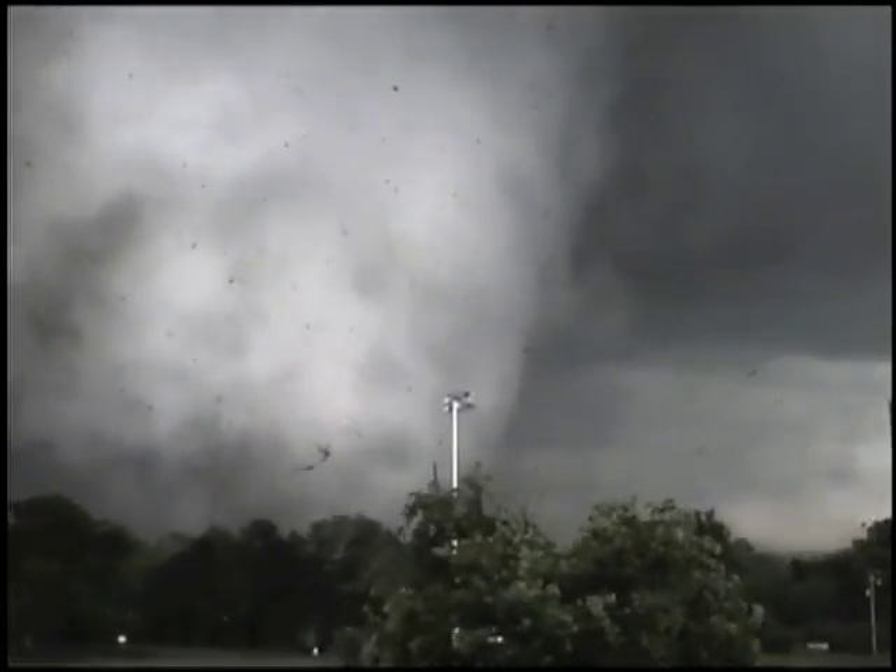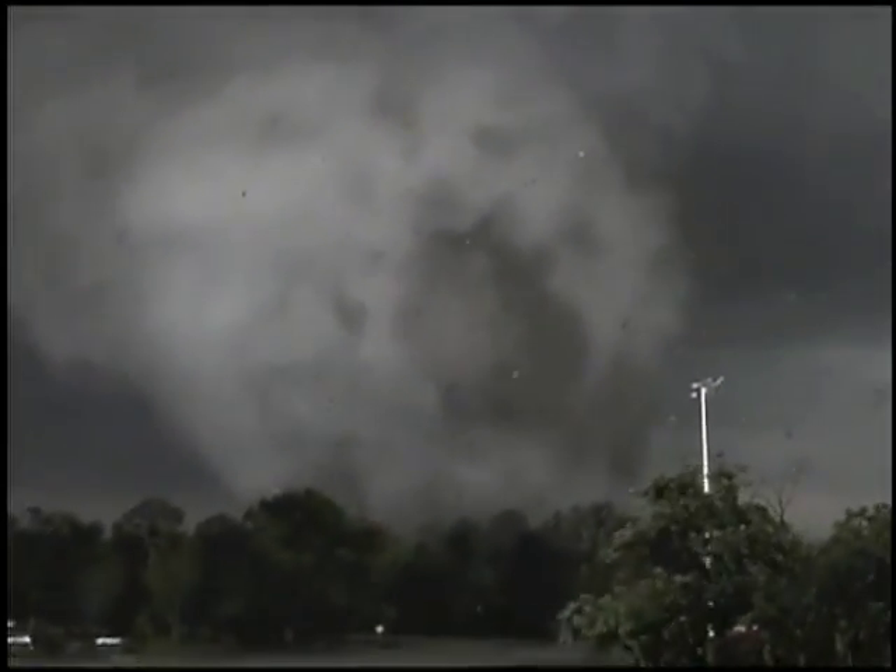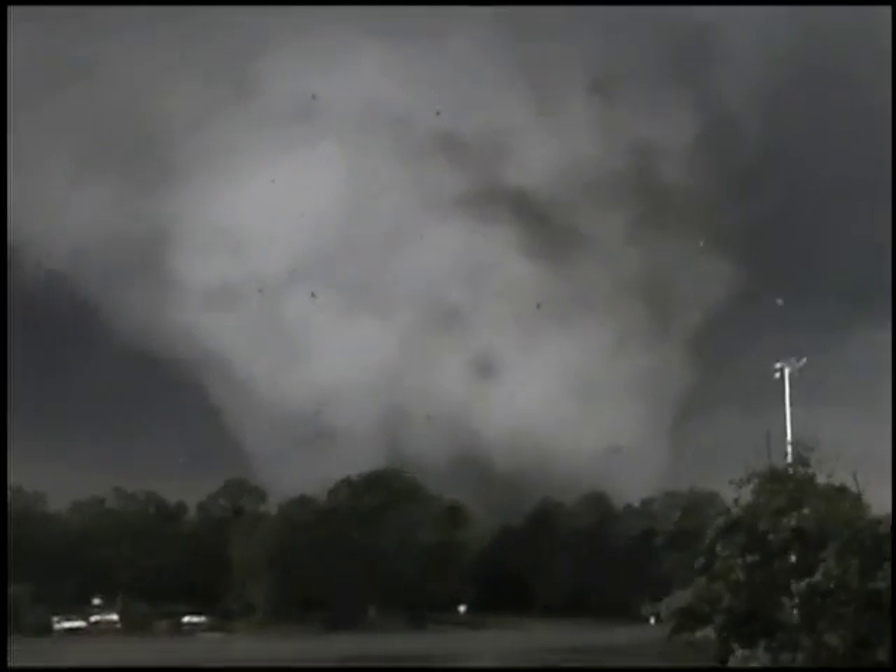This large tornado was on the ground for up to a mile wide as it moved into Birmingham. You can see the little tubes rotating into the storm from the side. The gentleman shooting this — can you imagine just seeing something like this? This isn't a typical small funnel.